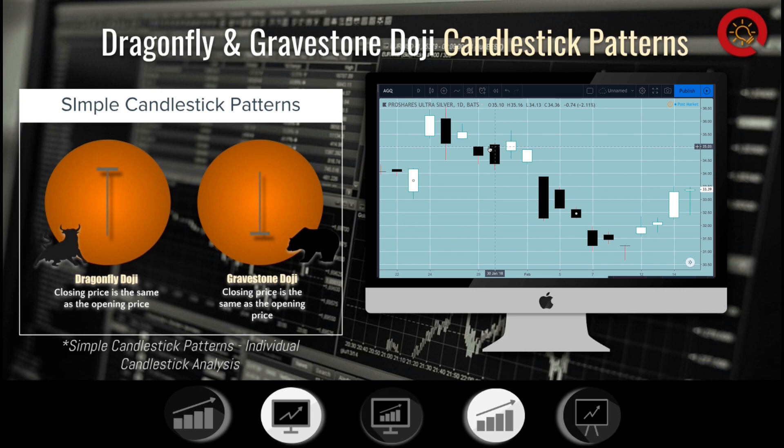The bears were able to take the price down, but the bulls were strong enough to bring the price back up to the opening price. This is a potential reversal signal for the current stock trend, but other candles are required to confirm. The longer the lower tail of the Dragonfly Doji, the more bullish the pattern indicates. The low of the Dragonfly tail can be considered the new support as buyers came in strong at that level.